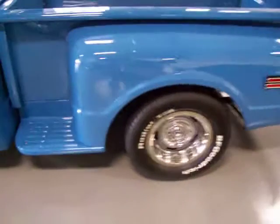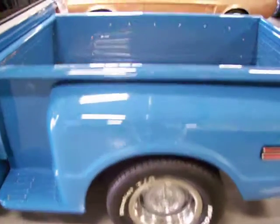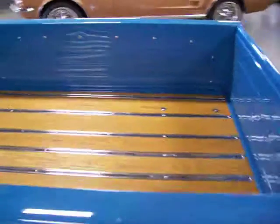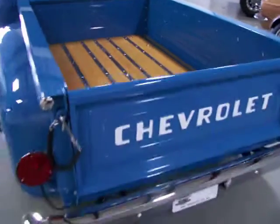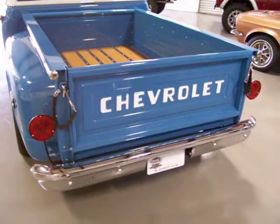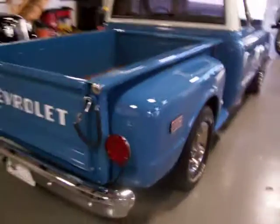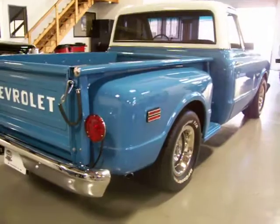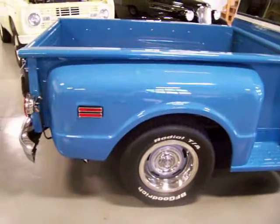Great looking set of original rallies wrapped in BF Goodrich Radial TAs — just about brand new tires. It's a very fresh restoration. Beautiful wood bed. The tailgate looks great. Super straight body, as you'll see in the pictures, and the paint quality is excellent.